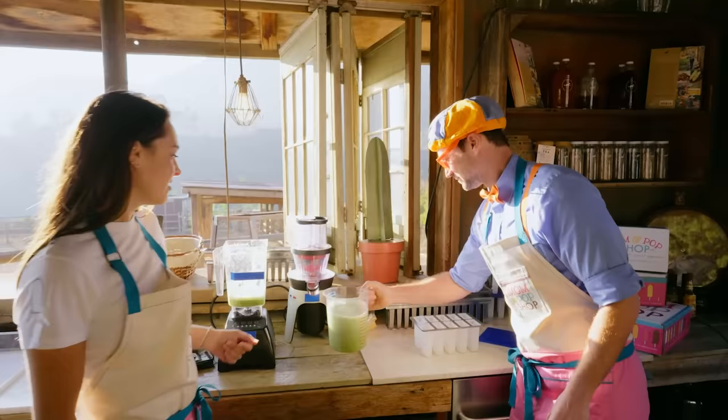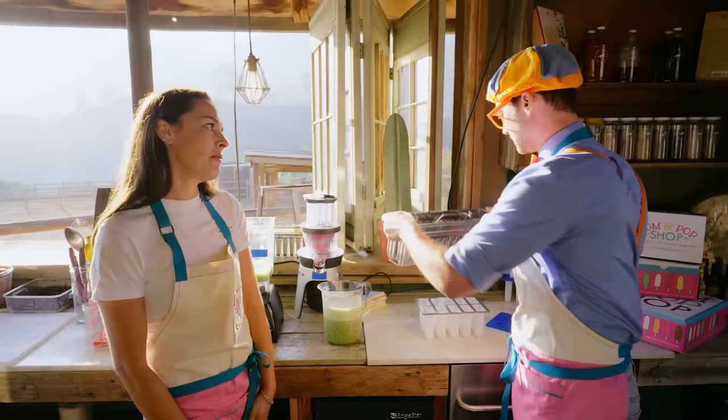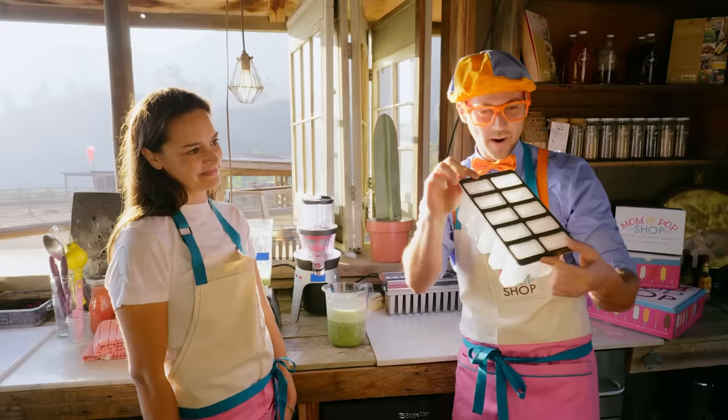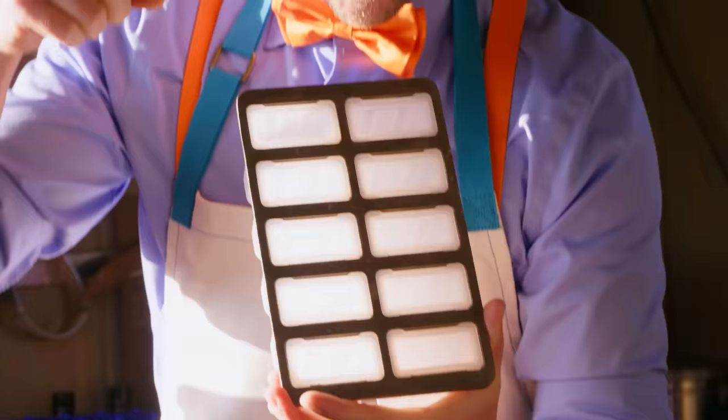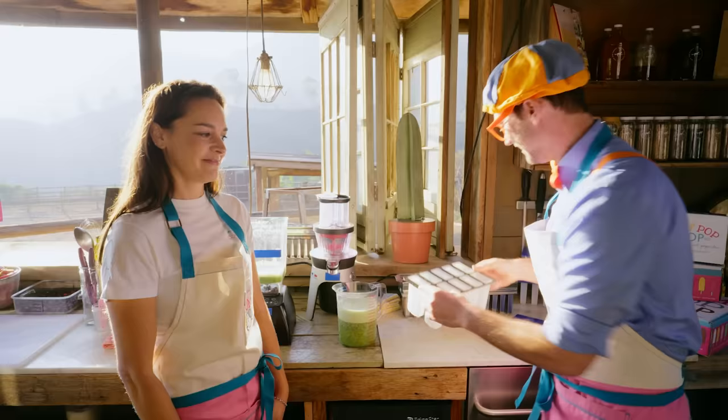And here are our molds! The molds — I remember these molds! That's what we use in our kitchen when we have our big machine, but today we're just making some at-home pops, so we're using our nifty molds for at-home! Do you wanna count how many popsicles we can make? One, two, three, four, five, six, seven, eight, nine, ten! Whoa, that's a lot of popsicles!